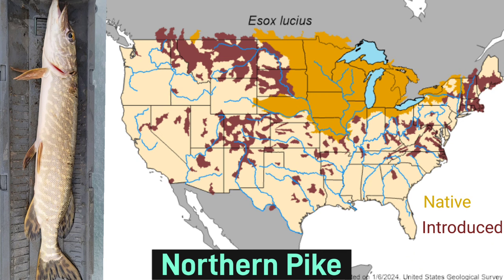Northern pike has a dense population in the Midwest, and while it isn't common to find northern pike in the rest of the U.S., you can find it in many corners of the country.